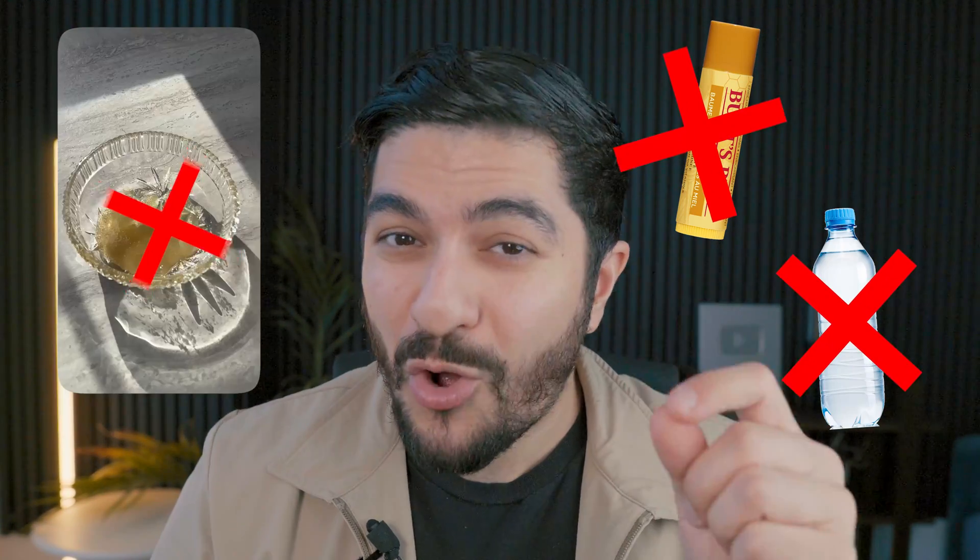Most people try to treat their dry lips using lip balm, drinking water, or using an at-home sugar scrub if they spend too long on TikTok. But those are the wrong things to do, and if you really understood what causes chapped lips, you'd understand why some of them actually make the problem worse.